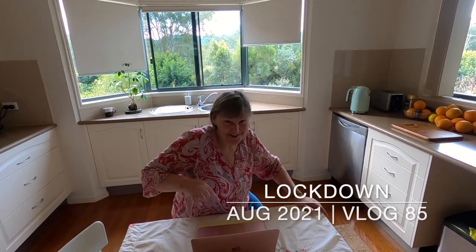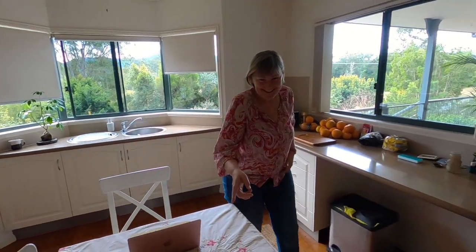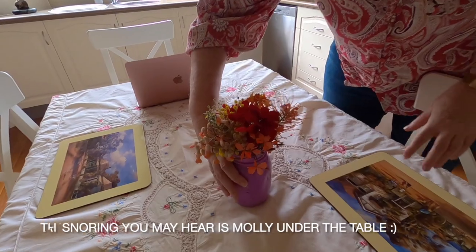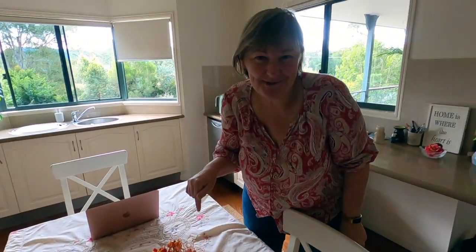I want to show something — isn't this a nice place to work? Look, some more flowers from our garden. That'll cheer us up during lockdown. We found out we're in lockdown until at least Sunday, so fingers crossed it's not much longer after that.